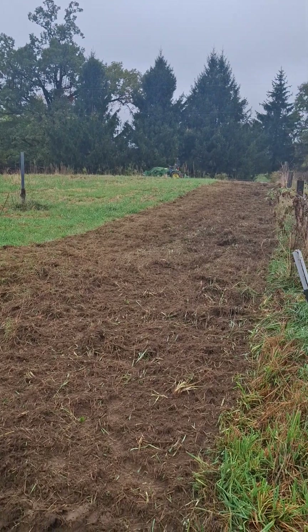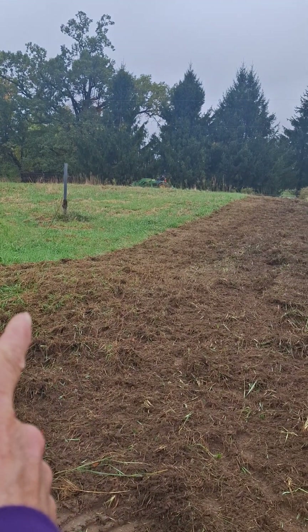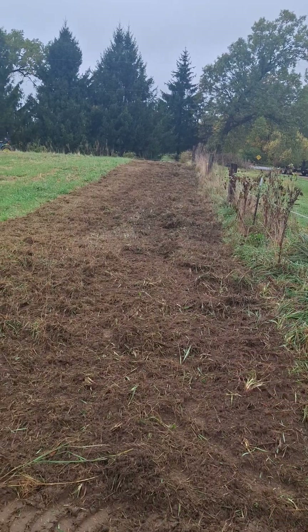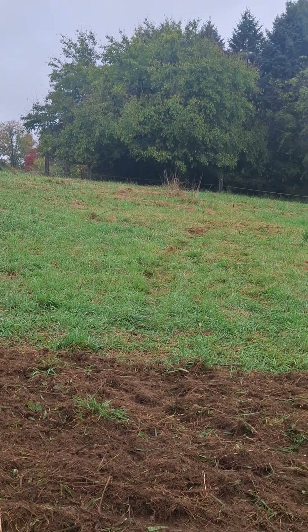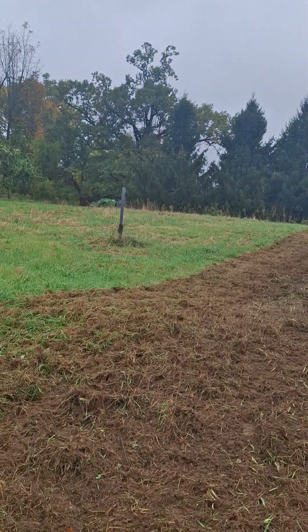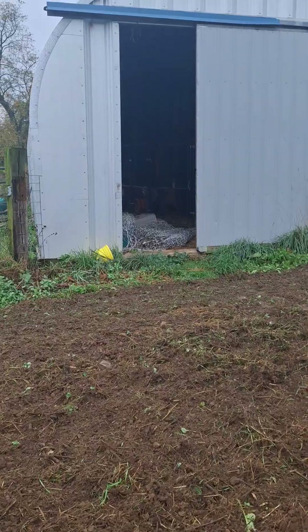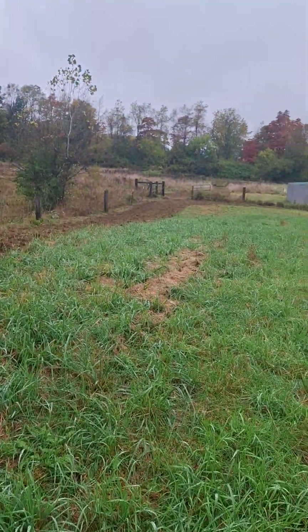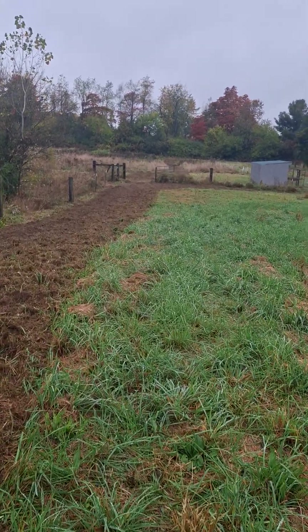This is going to be widened up to almost the point of that post, because this one is going to be a horse track on the outside and a goat track on the inside. The bucks' field will cut across right here, so they'll be in this loop over here. The horses will be able to follow this entire thing — and there's where the goats are currently. We're looking forward to getting them out and letting them run about freely and play.